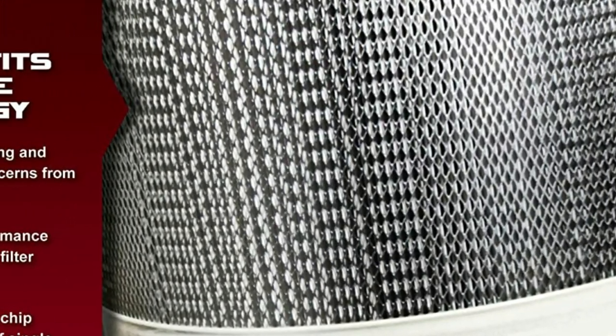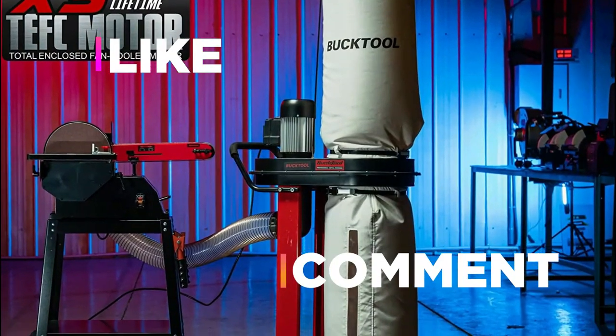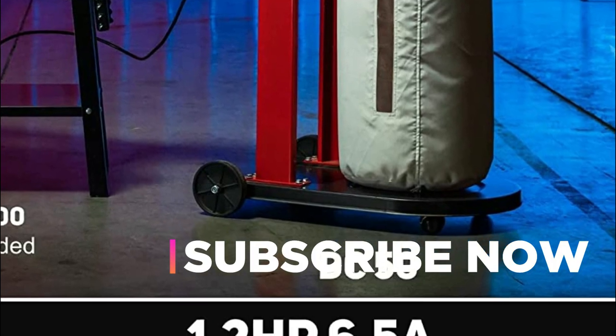Hope you found this video helpful for finding the best dust collectors. If you found it helpful, please give a like. Comment your opinion and tell us which one is perfect for you. Subscribe to our channel to get the latest updates on different product reviews.